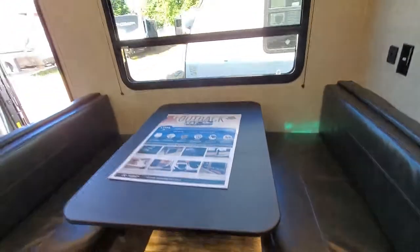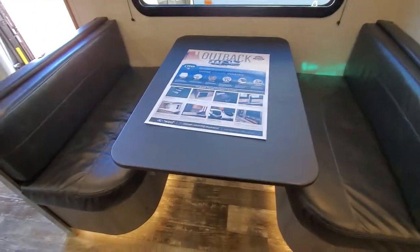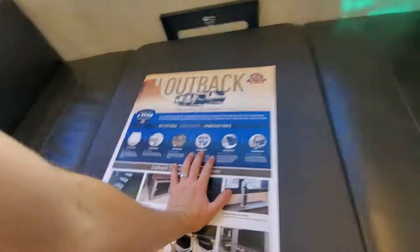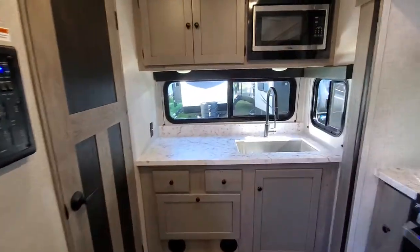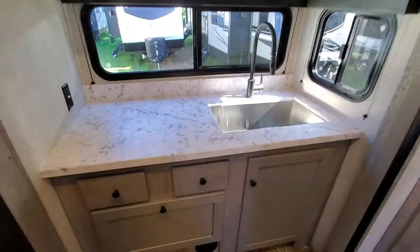You can see it just pulls up — twist this little lever, lock it in, and there you go. When you want to make it into a bed, just do the opposite: pull that lever, free it up, boom — throw the cushions on and you're ready. Nice, beautiful view out these back windows.